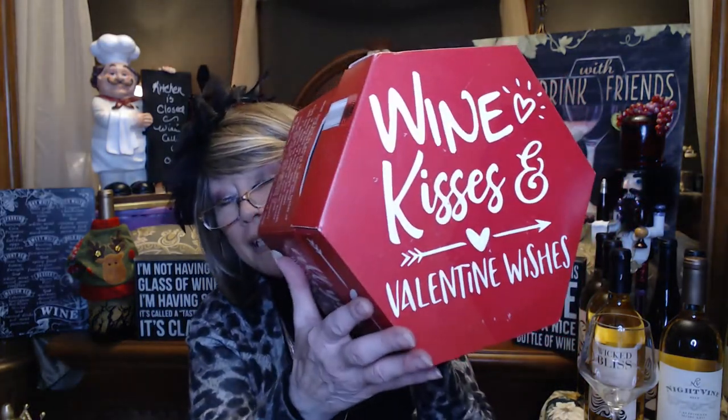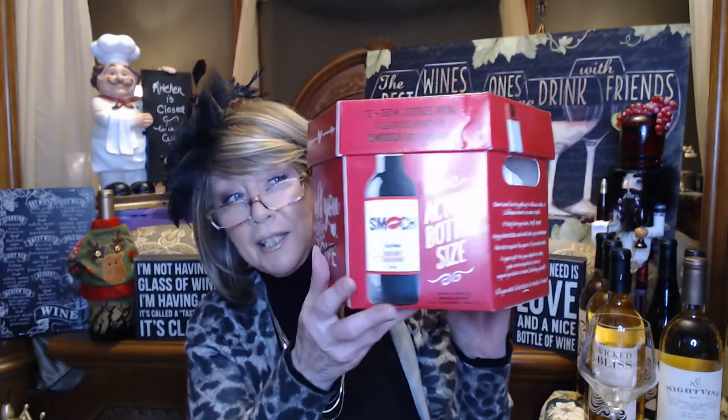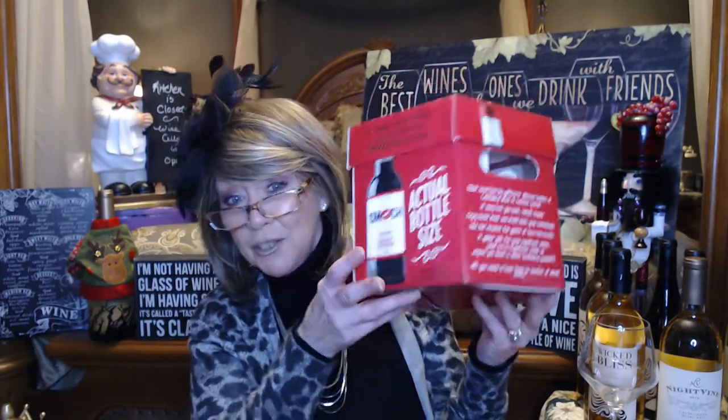I wanted to show you this because I'm not going to be able to unbox it for a while. It's one for Valentine's Day — wine and kisses, Valentine's wishes. I took the wine out so I could pick it up and move it around. This one's just the small bottles and it's going to be a mix of reds and whites. They all have that little smooch on it for Valentine's. I got 12 of these little bottles to do for a Valentine's countdown. I am wicked excited to be doing that.